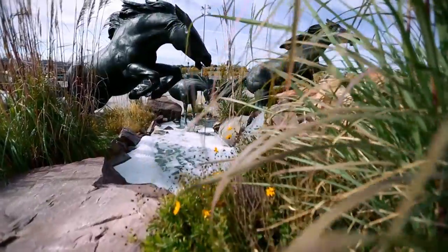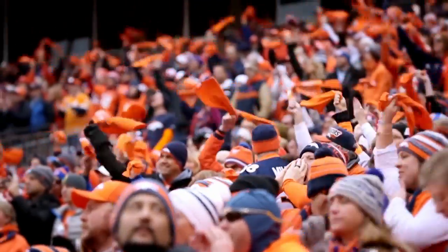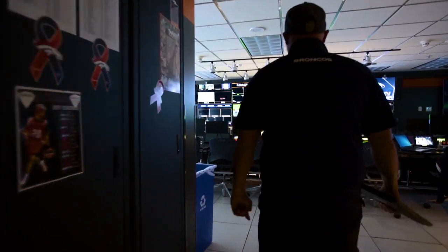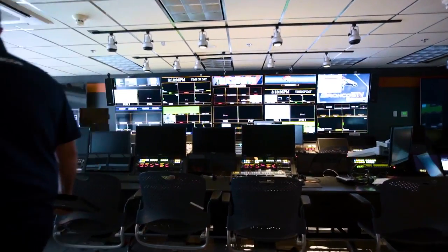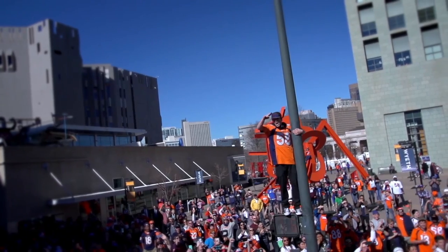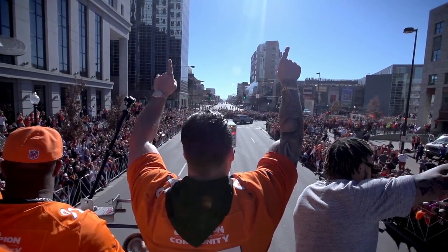Working for the Broncos is really a dream come true. I grew up as a fan, so getting to work for my hometown team is pretty incredible. Getting to work in a tech role, especially for a team like the Broncos that is tech forward and really puts a pretty big emphasis on technology, is pretty amazing. Work's work — computers are on the back end driving stuff — but a lot of it's about the people, your relationships, your partnerships, and who you work with from day to day. And the Broncos, it's a great organization. I'm proud to be a Bronco.